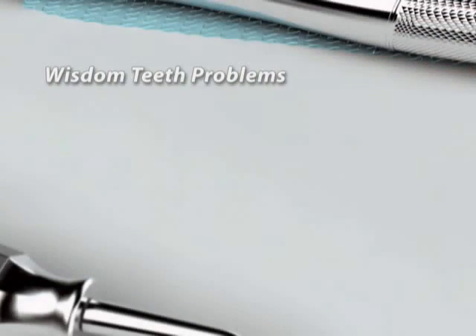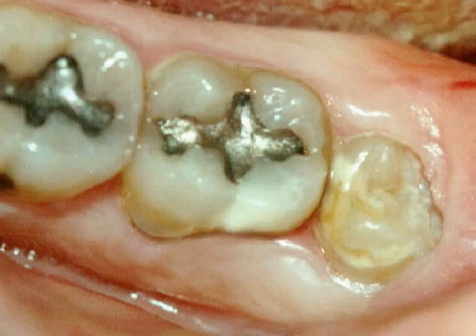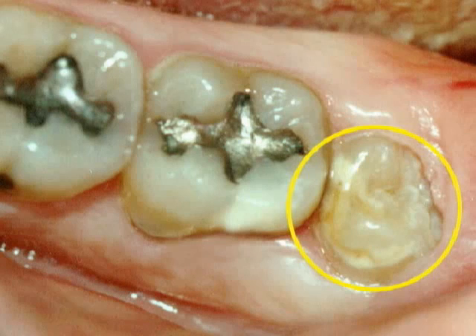This can cause serious problems, such as pain, infection, tooth decay, periodontal disease, and cysts in the jawbone. It can be very painful when a partially erupted wisdom tooth and the surrounding gums become infected.